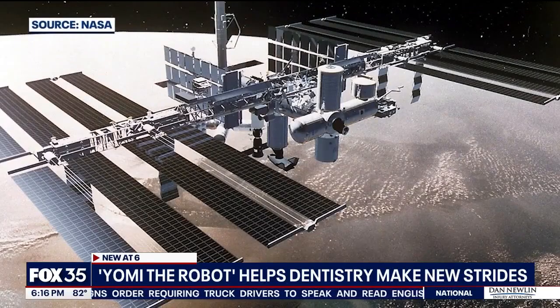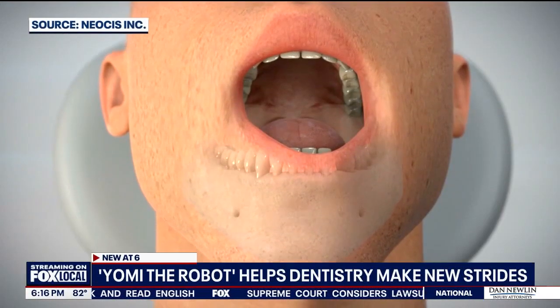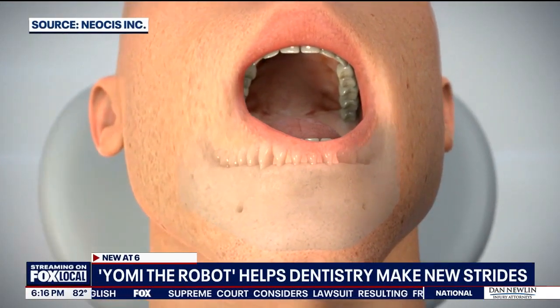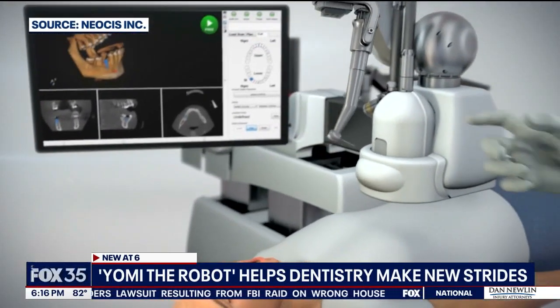Astronauts on the ISS use this haptic technology to control rovers and other tools that may be hard to see — similar to a dentist trying to see inside someone's mouth, avoiding nerves, arteries, and other landmarks that we wouldn't want to drill into.